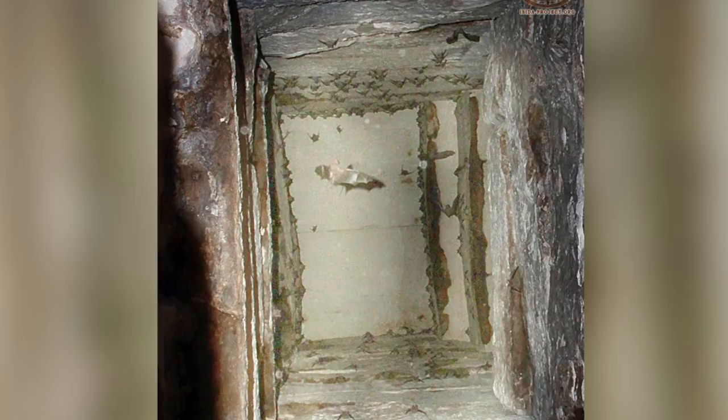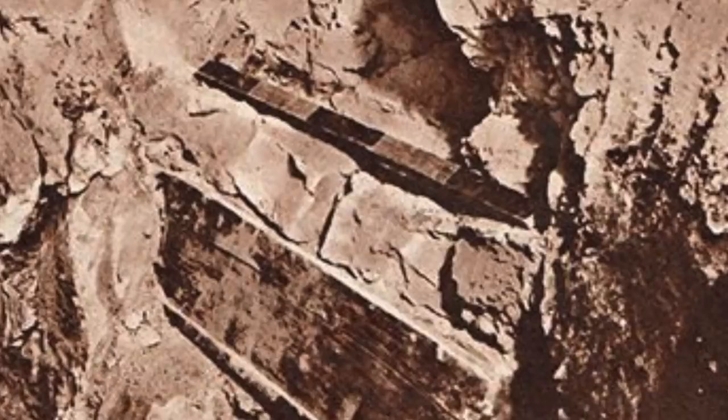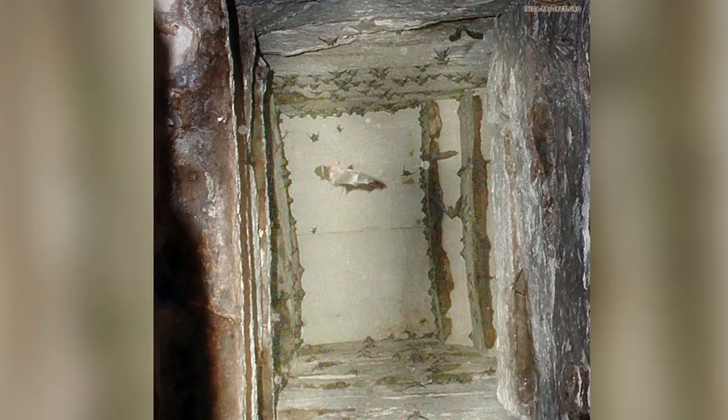As these photographs from the fabulous Isida project show, there are hundreds of bats that now occupy the pyramid and they have probably been present for many hundreds of years. As a side note, interestingly local residents call the nearby Red Pyramid the Bat Pyramid.